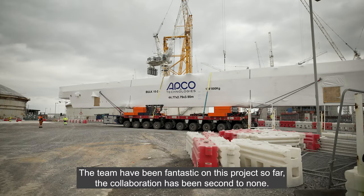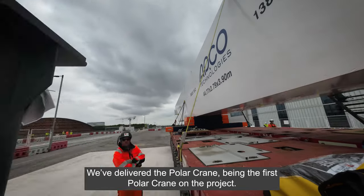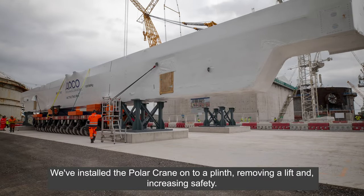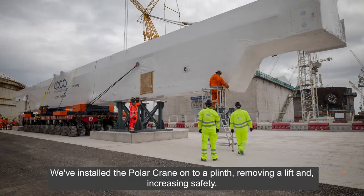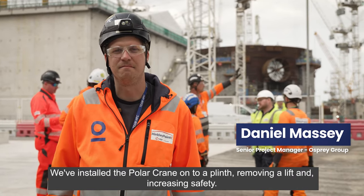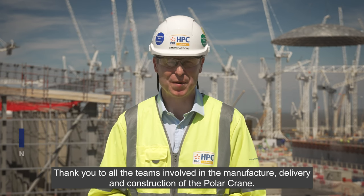The team have been fantastic on this project. The collaboration has been second to none. We've delivered the Polar Crane beam — the first Polar Crane on the project. We've installed the Polar Crane onto a plint, removing a lift and increasing safety. Thank you to all the teams involved in the manufacture, delivery, and construction of the Polar Crane.